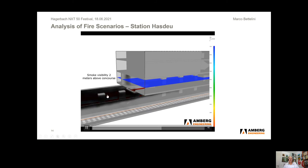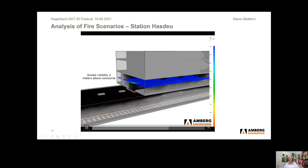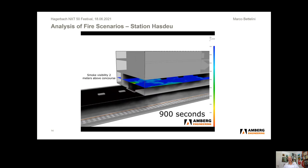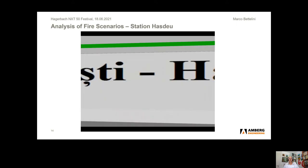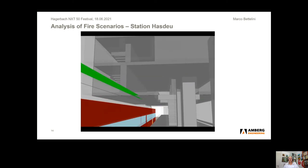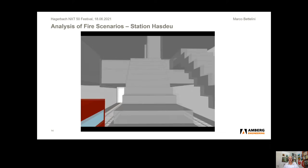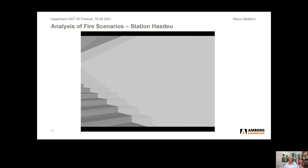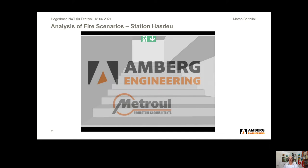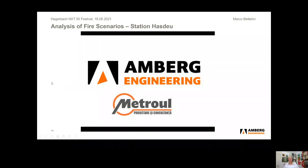After some time, smoke begins to reach the upper level and propagates inside the station. Based on this, we can evaluate the self-rescue conditions for persons. We see the perspective of an escaping person trying to reach the outside. In this case, he is able to reach the emergency exit without being trapped in the fire. This is an example where ventilation is working properly and there is enough time for carrying out self-rescue.